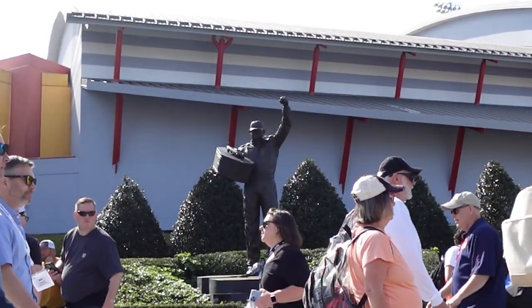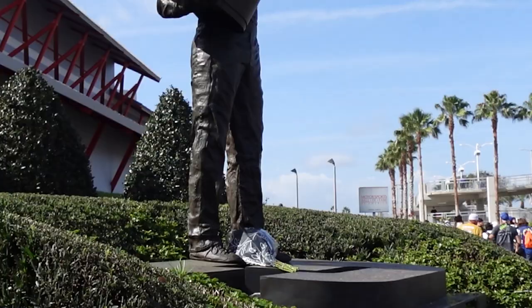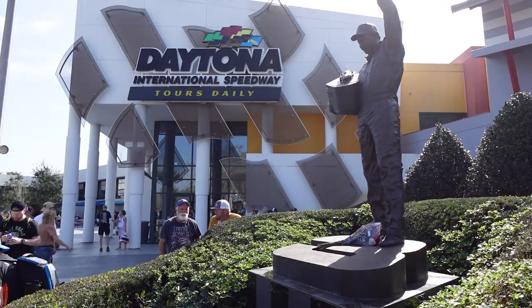Another Daytona 500, another chance to pay tribute to the late, great Dale Earnhardt. Welcome to Daytona Beach, Florida. I'm here at the Daytona 500, NASCAR's 2023 season opener.